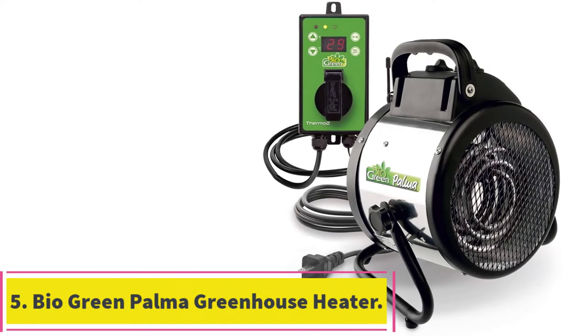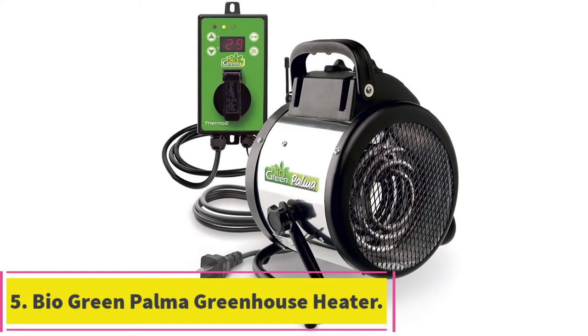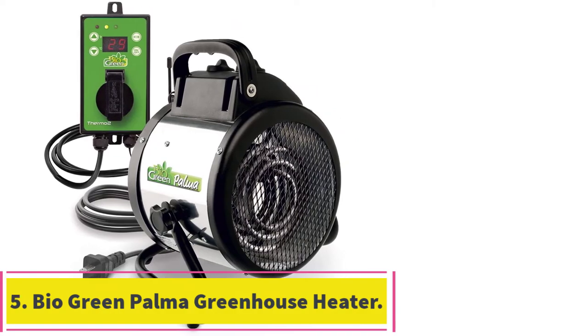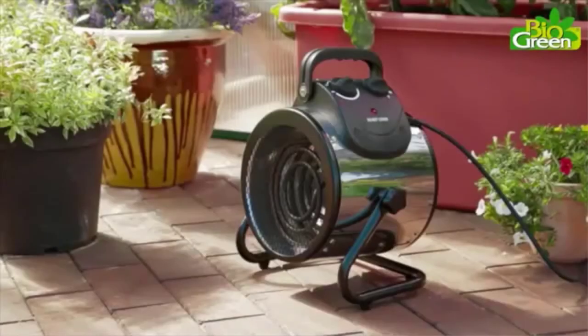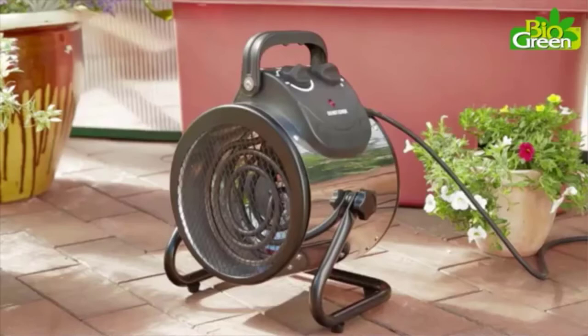At number 5: the BioGreen Palma Greenhouse Heater Including Digital Thermostat. The Palma is a BioGreen electric fan heater. It is compact, energy-efficient, and powerful enough to heat up your grow room. This incredible design is made of durable stainless steel with a splash-proof rating of IPX4.